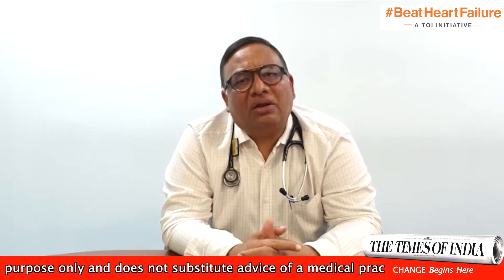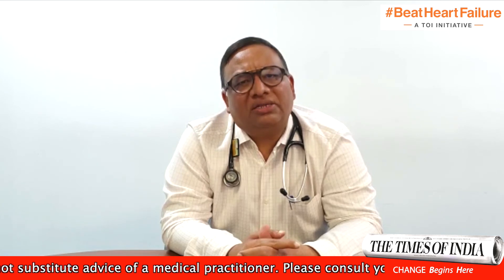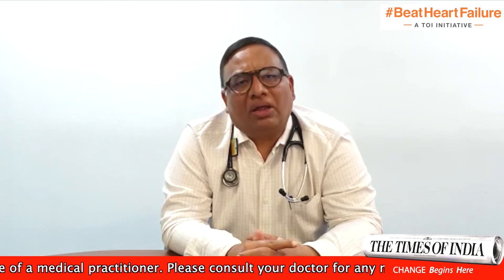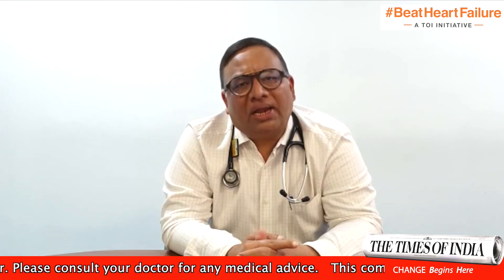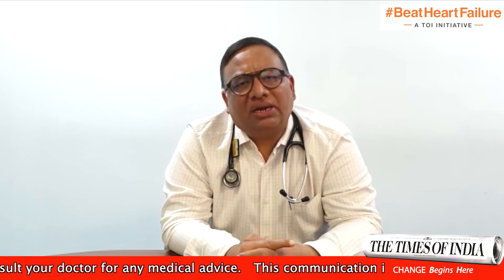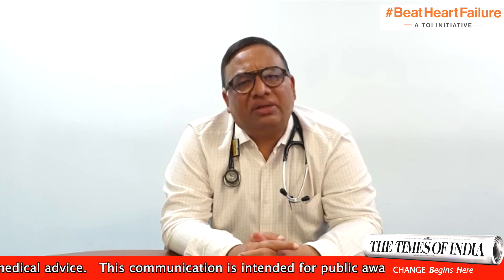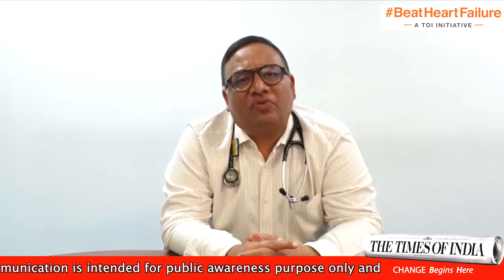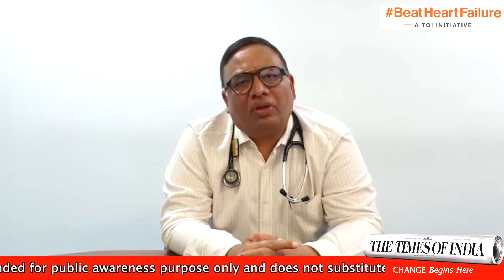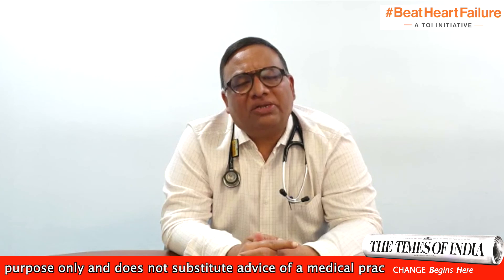Coronary artery disease in India differs from the West in that we develop it a decade earlier. Our involvement of coronary arteries is much more severe, and mortality due to coronary artery disease in our country is at least 30 times more than in the West, particularly in the first year after detection. We should therefore be aware of heart failure as a condition and the treatment modalities available.